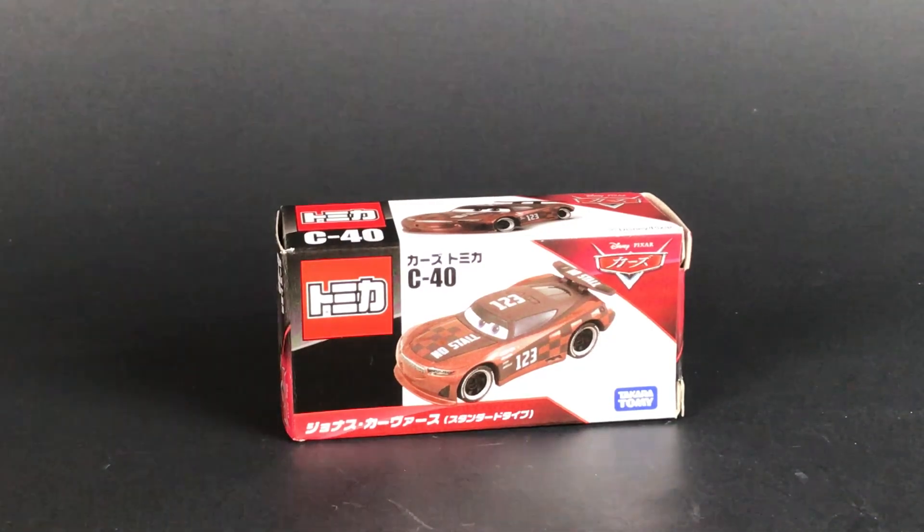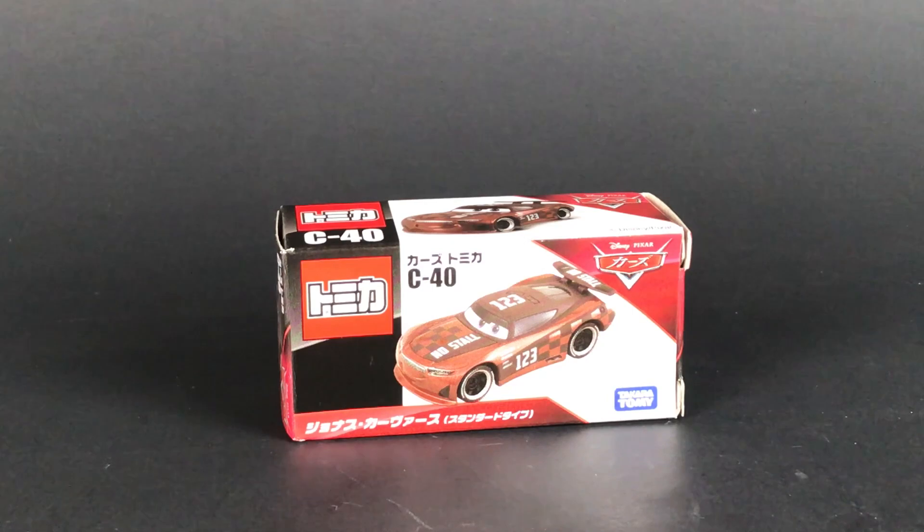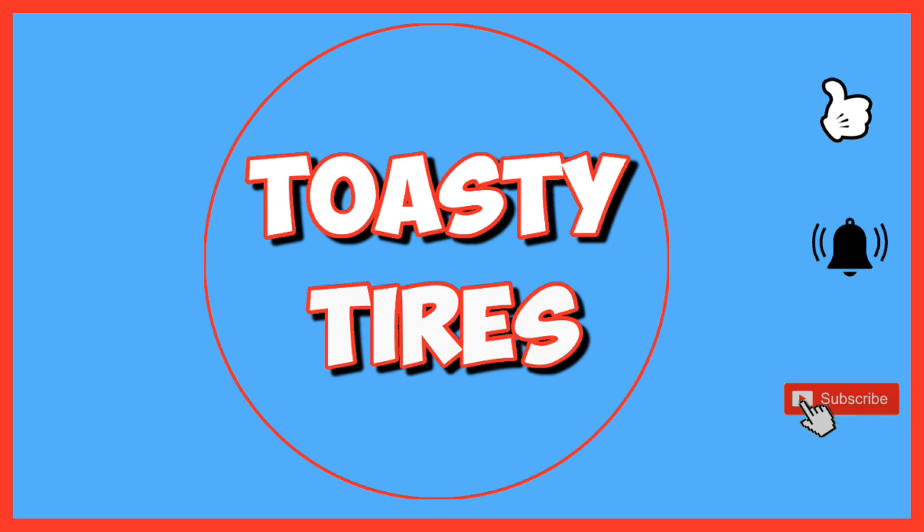Hey guys, welcome back to Toasty Tires. Taking a look at Jonas Carvers today. Let's rip it out of the box and take a look at him. Toasty Tires!